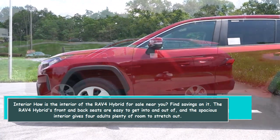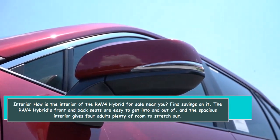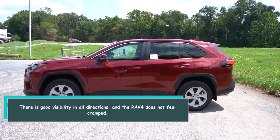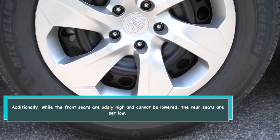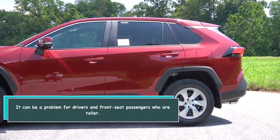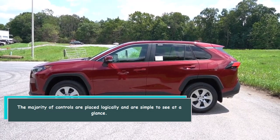The RAV4 Hybrid's front and back seats are easy to get into and out of, and the spacious interior gives adults plenty of room to stretch out. There is good visibility in all directions and the RAV4 does not feel cramped. However, the front seats are oddly high and cannot be lowered, while the rear seats are set low — this can be a problem for taller drivers and front seat passengers.